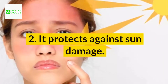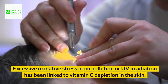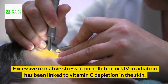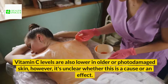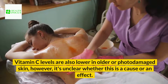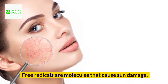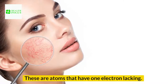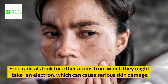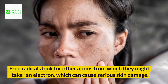Benefit 2: It protects against sun damage. Excessive oxidative stress from pollution or UV irradiation has been linked to vitamin C depletion in the skin. Vitamin C levels are also lower in older or photodamaged skin; however, it's unclear whether this is a cause or an effect. Free radicals are molecules that cause sun damage — these are atoms that have one electron lacking. Free radicals look for other atoms from which they might take an electron, which can cause serious skin damage.